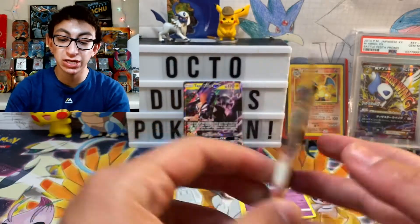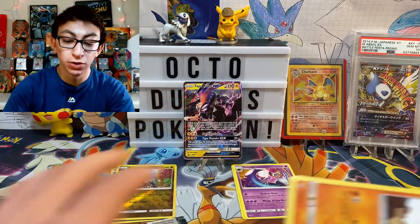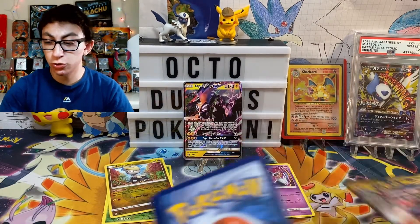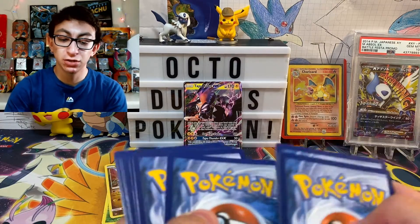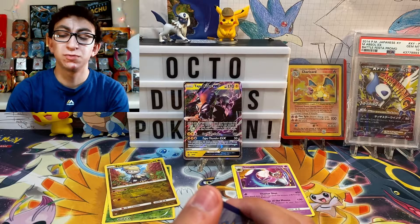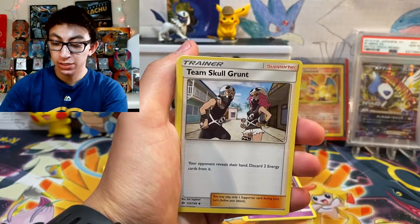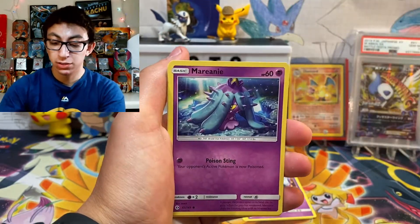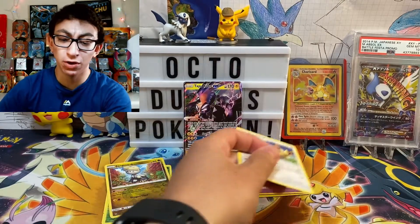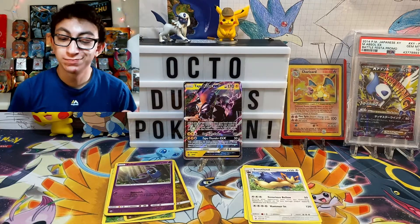Next we got ourselves the Sun and Moon base. Honestly, I'll say it — one of the worst base sets to ever come out of Pokemon in general. There wasn't anything good to pull. You had the starter trio as GXs and that's pretty much it. There was a Secret Rare something — I don't remember. We got a Fire Energy, a Metapod, a Team Skull Grunt, a Pinsir, a Crabrawler, a Growlithe, a Surskit, a Reverse Holo Zubat, and our rare is a non-holographic Stoutland. So we are batting 0 for 3. Stoutland's a good Pokemon though — one of my favorites — so I'll let it slide.